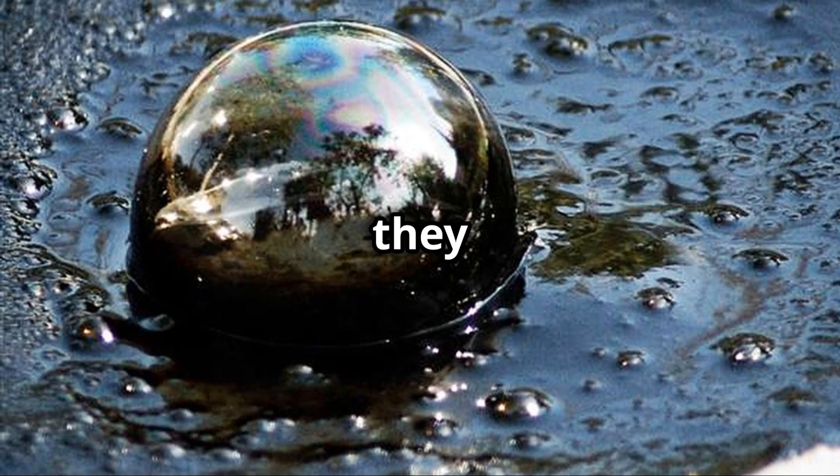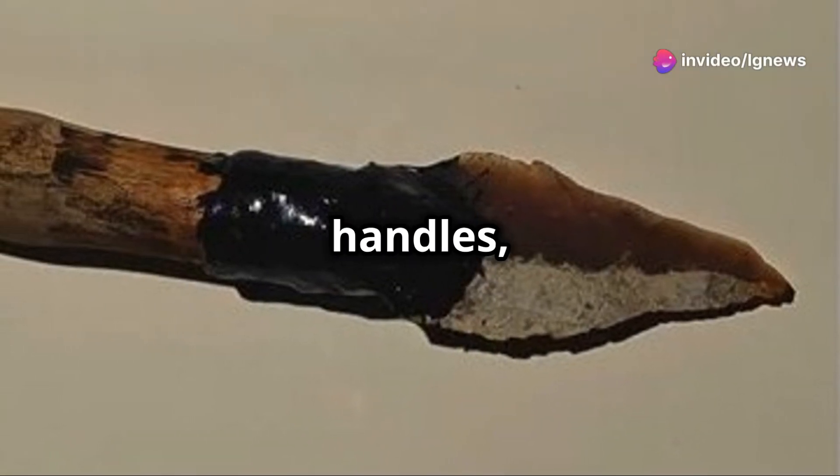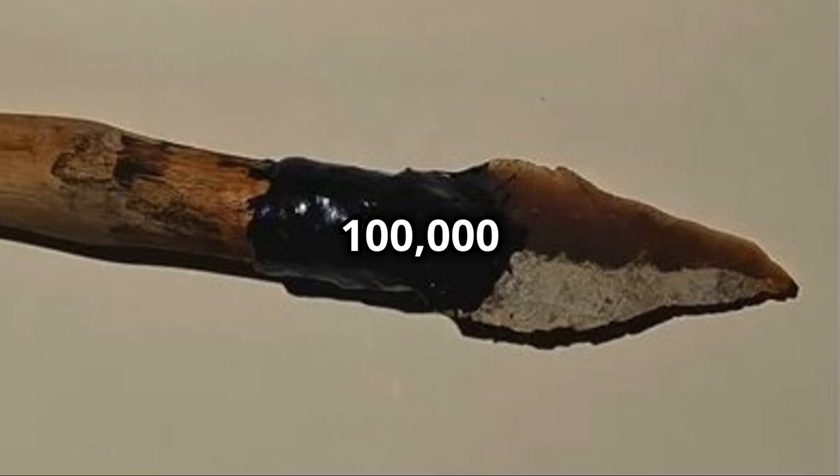So what exactly were they making? Tar. This sticky substance was used to attach stone tools to wooden handles — an invention that predates modern humans' use of tar by over 100,000 years.